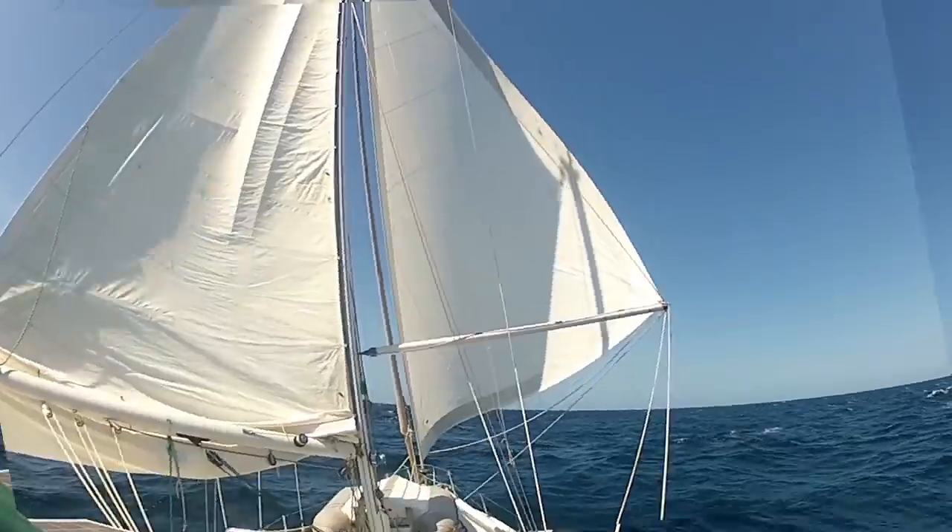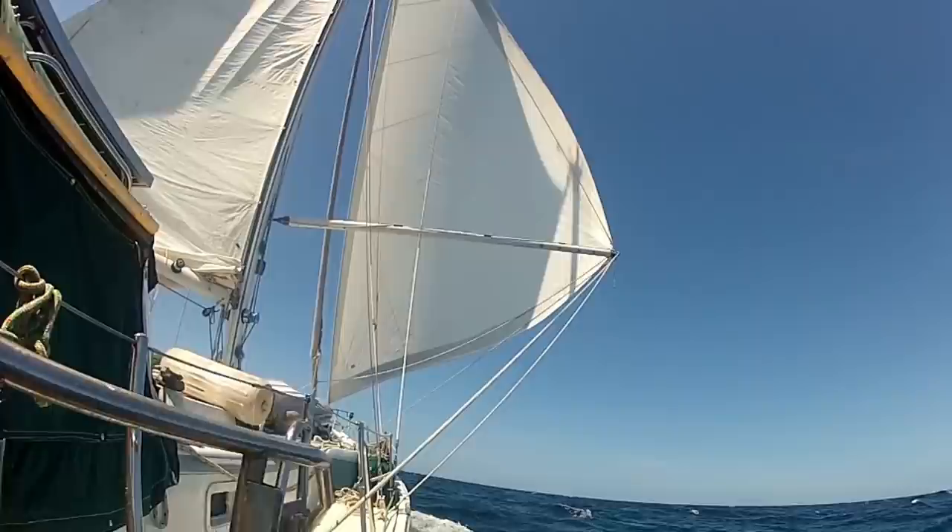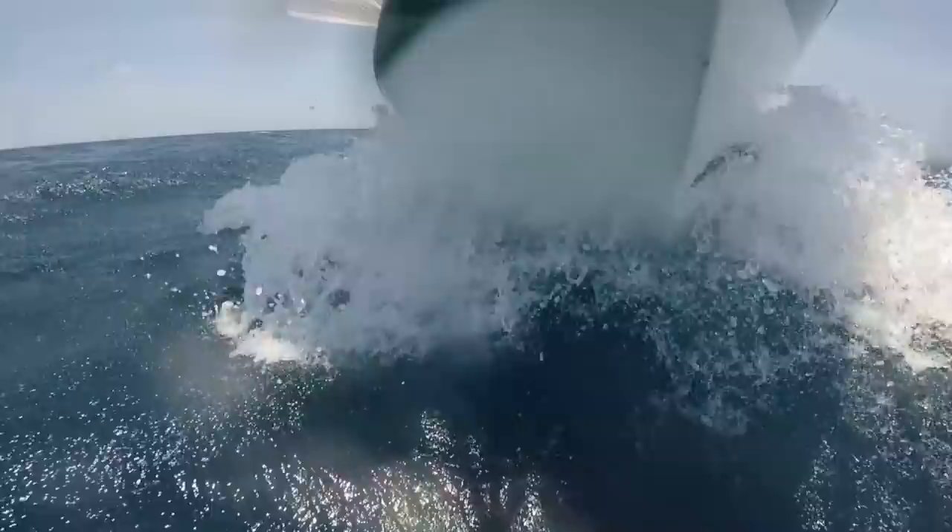Sailing from Tanzania on the east coast of Africa over 1,700 miles south to Richards Bay in South Africa is not an easy proposition. Strong currents and very strong weather systems are a major problem.